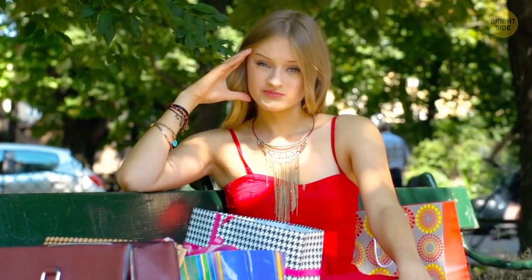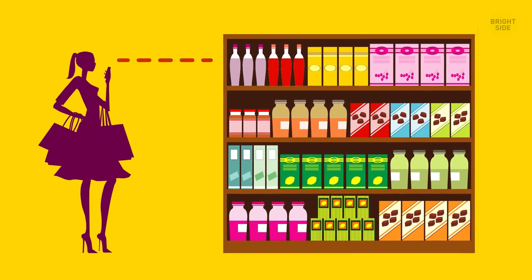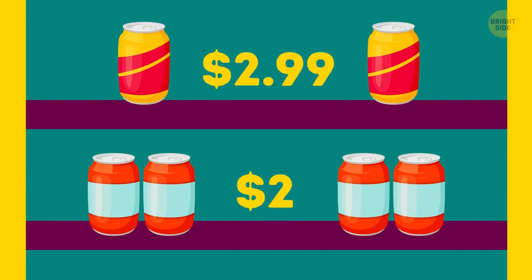The next trick looks outright mean. Stores put pricier items at eye level to make you pay attention to them first. As a result, more customers end up buying more costly products than they're ready to admit.